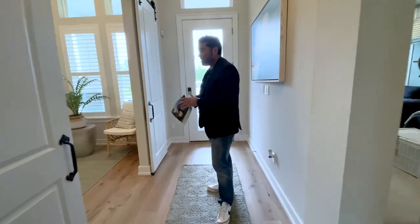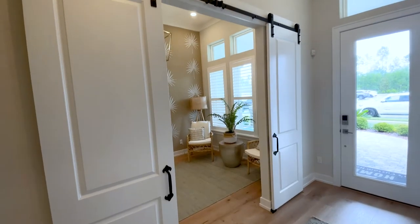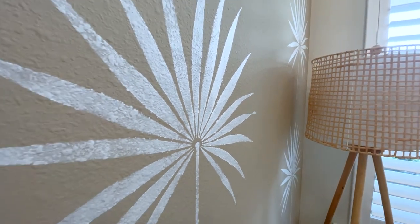As soon as you walk in to the right, you're going to see what they have set up as an office with barnyard doors. They did a great job. These decorators — they pay some serious money for these guys to come in and deck it out. The walls right here, this is just paint patterns of little palms and it just looks really good.